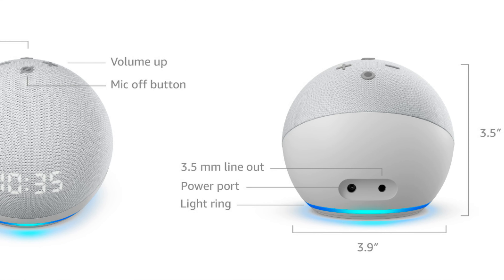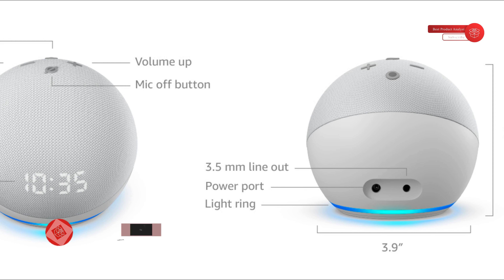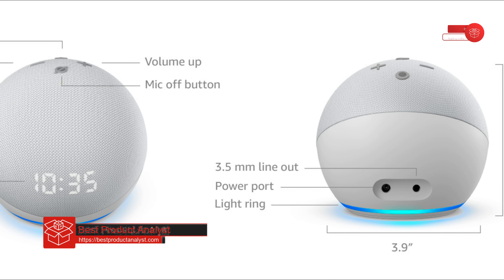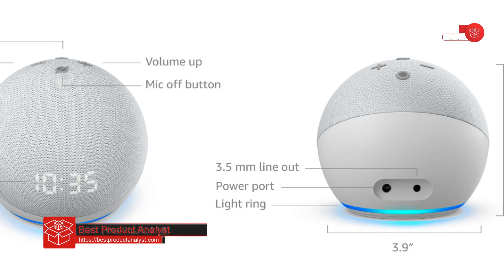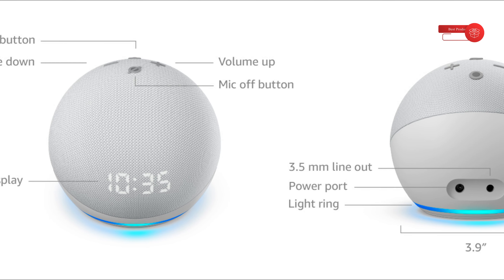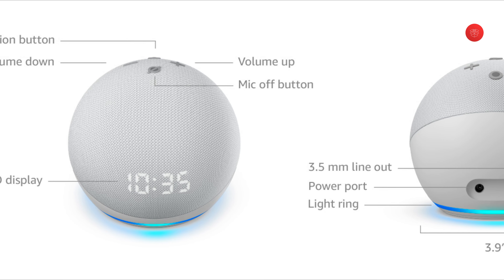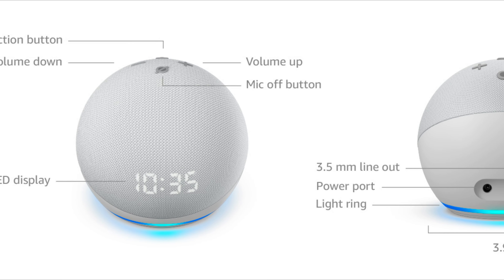Technical details: Wi-Fi connectivity — dual-band Wi-Fi supports 802.11a/b/g/n/ac, 2.4 and 5GHz networks. Bluetooth connectivity — Advanced Audio Distribution Profile (A2DP) support for audio streaming from your mobile device to Echo Dot or from Echo Dot to your Bluetooth speaker. Audio: 1.6-inch speaker, 3.5mm line out for use with external speakers. Display: LED display. Echo Dot comes ready to connect to your Wi-Fi; the Alexa app is compatible with Fire OS, Android, and iOS devices, and also accessible via your web browser.